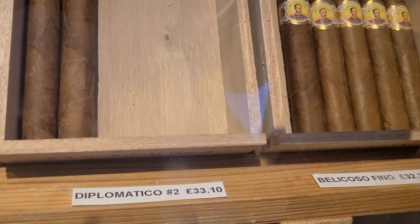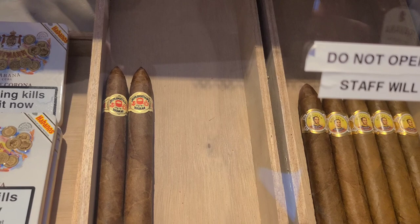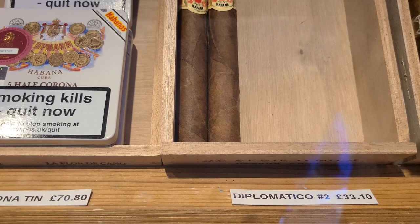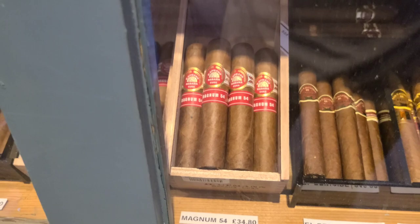Let's see what they have. We have Bolívar Belicosos Finos — keep in mind all prices are in Great British Pounds. The Bolívar BF is 32 British pounds. The exchange rate is one pound to $1.25 US. We have Diplomaticos here — Diplomaticos No. 2 for 33 pounds a piece. The H. Upman Magnum 54s are 34.80, so let's call it 35 pounds a piece.